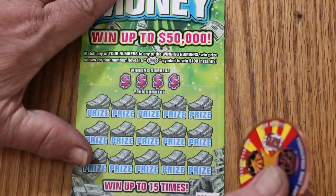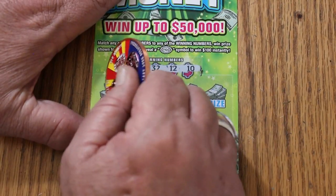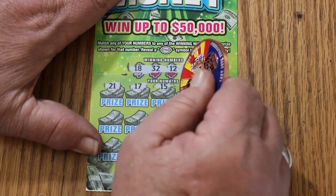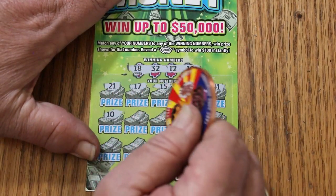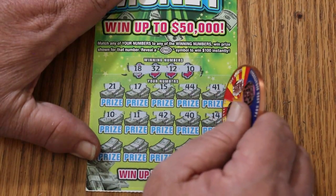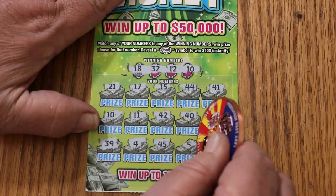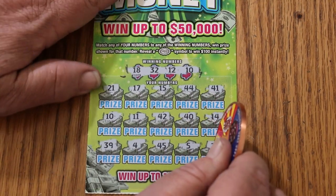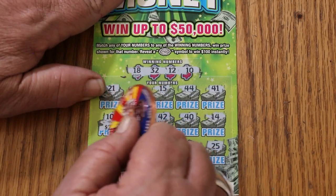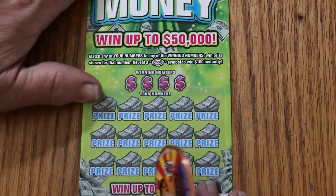Ticket 26: 18, 32, 12, and 10. Numbers: 21, 17, 15, 44 Club, 41, 10 — we have a match! 11, 42, 40, 14, 39, 4, 45, 5, and 25. So just the number 10. What are we getting out of this one? Ooh — 20! That makes a difference, that helps. 30-to-1 odds on that 20.